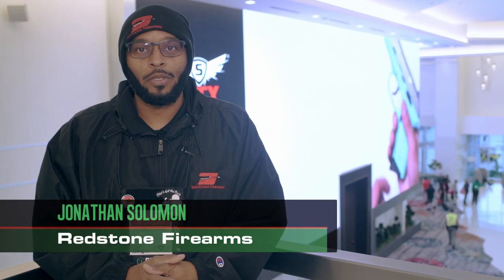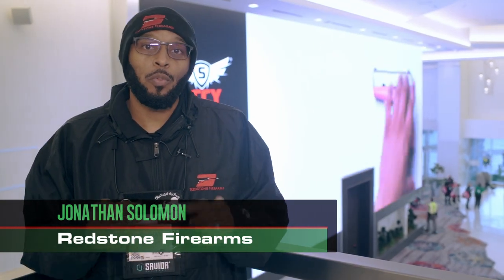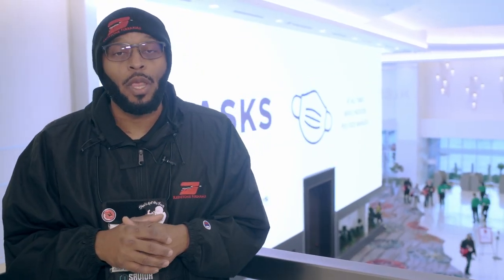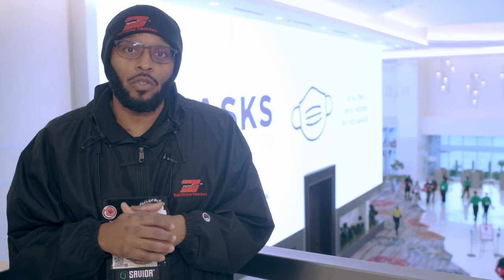Hey guys, Jonathan from Redstone Firearms. Today we're going to take a look at the new products here at Caesars Forum in Las Vegas, Nevada at the 2022 International Shot Show. The products we're going to look at are some of the new products in the new product exhibit hall. We're going to take a look at these products so you can be informed and understand what they do for you in those states that are restricted.